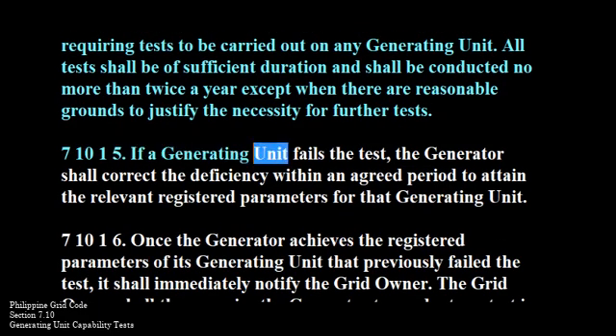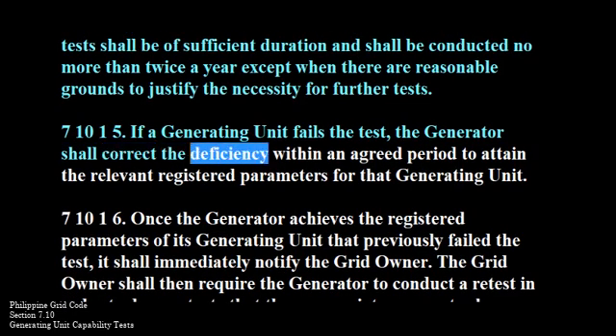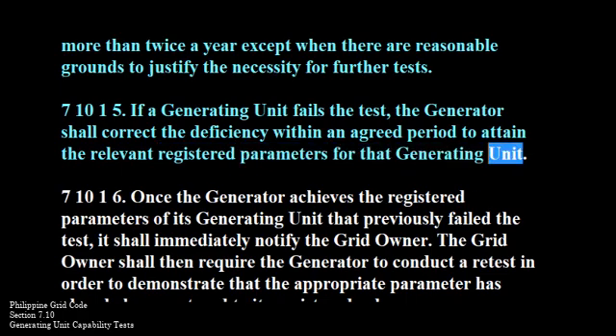710-1-5. If a generating unit fails the test, the generator shall correct the deficiency within an agreed period to attain the relevant registered parameters for that generating unit.